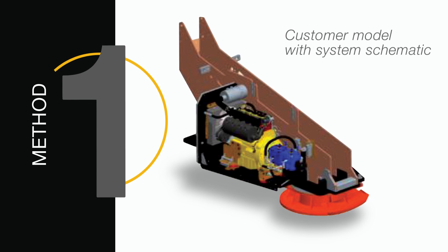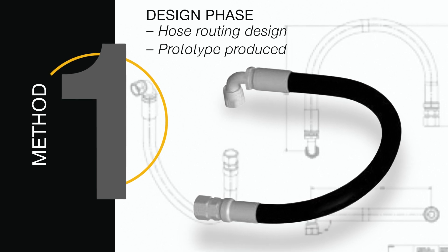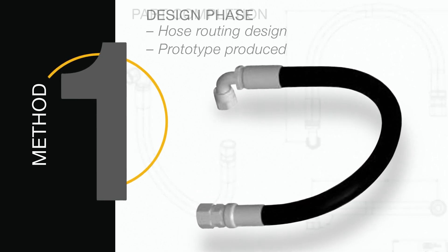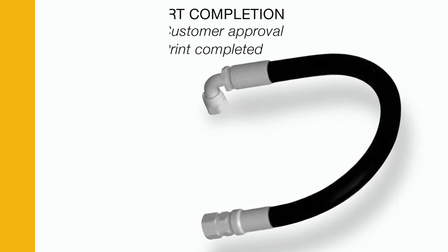In method one, we'll share the work. First, you supply us with a model and a system schematic. Next, our expert engineers will design hose routing that works best for your operation and produce a prototype. Lastly, we'll complete the part and check with you to make sure it works seamlessly with your process.